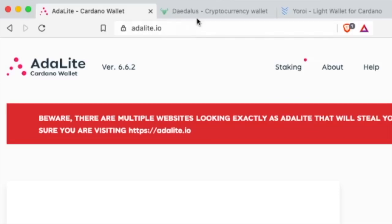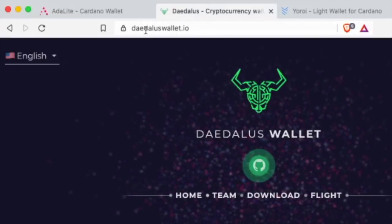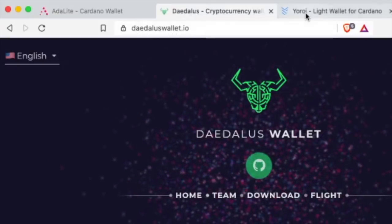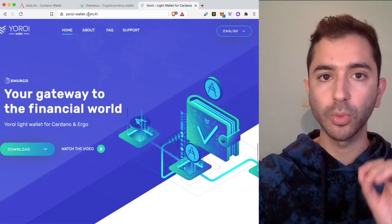For Adalite, it is adalite.io. For Daedalus, it is daedaluswallet.io. Always make sure to check the spelling. And for Yoroi, it is yoroiwallet.com. And when you go to yoroiwallet.com, it will bring you to this link, yoroi-wallet.com. This is the correct website.